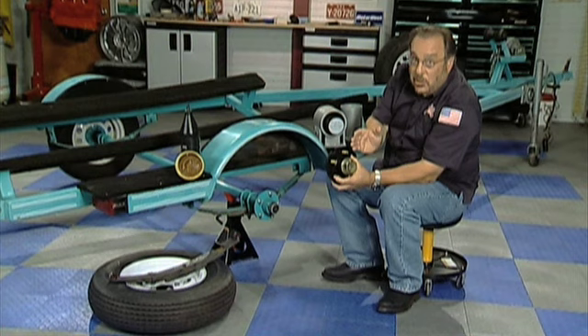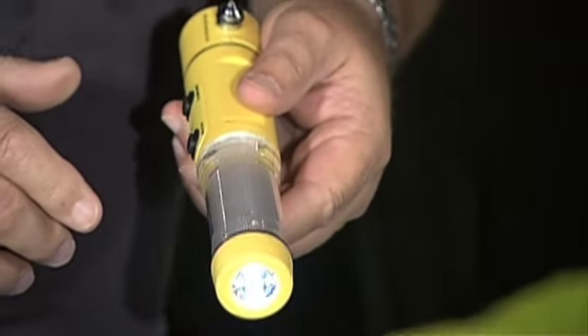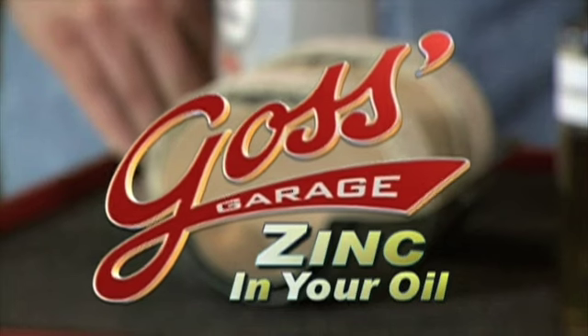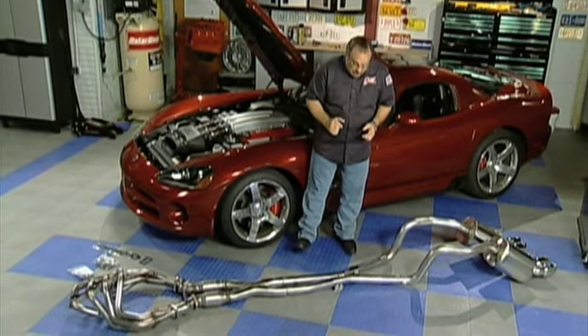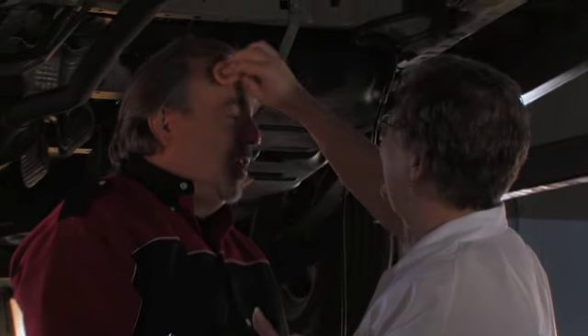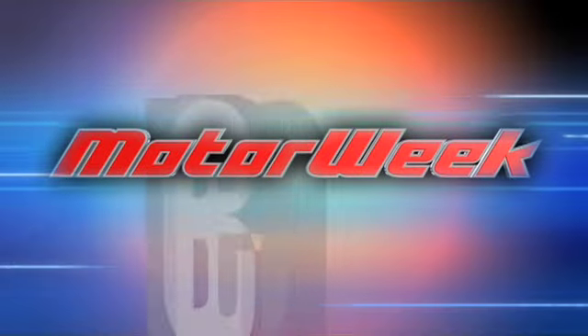Ever since the first episode of MotorWeek, Goss' Garage has been there, answering questions, debunking myths, and showing viewers how to keep their vehicles in top condition. Now, learn how the cast and crew of MotorWeek put together the show's most hands-on segment with MotorWeek Behind the Scenes.